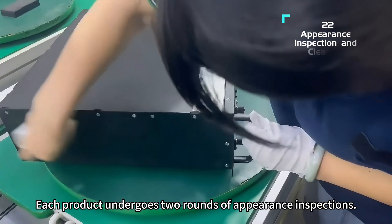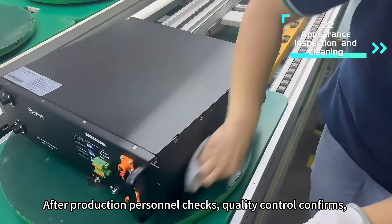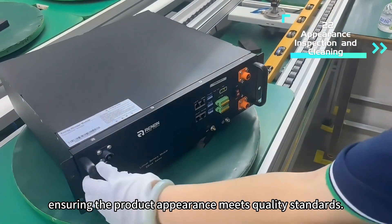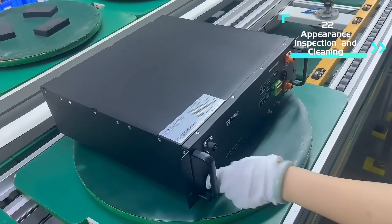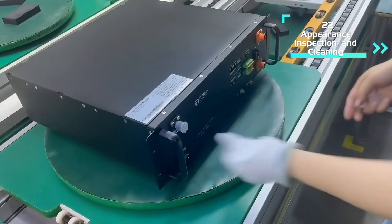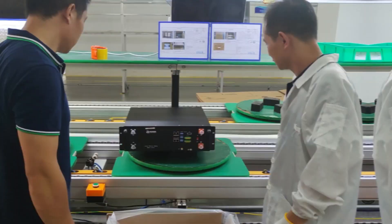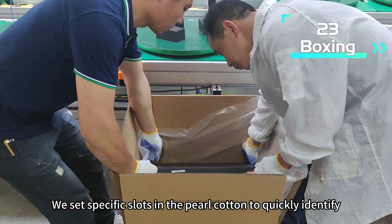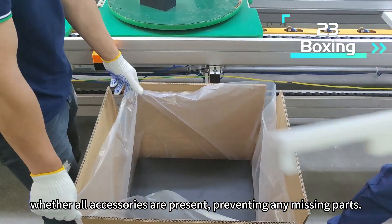Each product undergoes two rounds of appearance inspections. After production personnel check, quality control confirms, ensuring the product appearance meets quality standards. We set specific slots in the pearl cotton to quickly identify whether all accessories are present, preventing any missing parts.